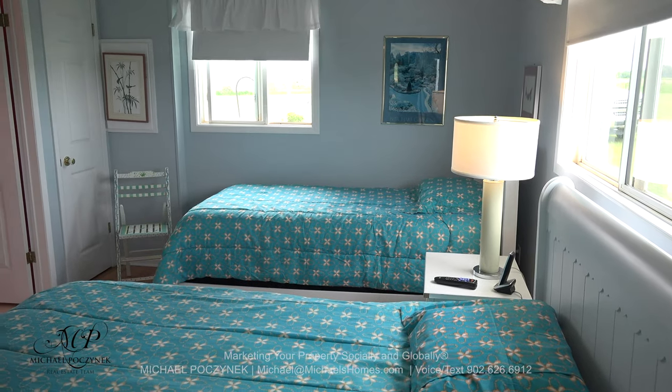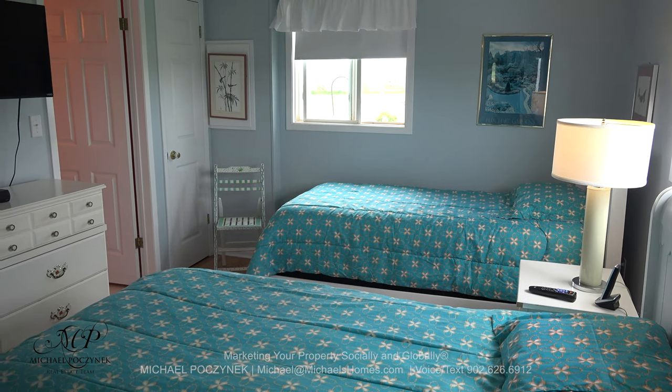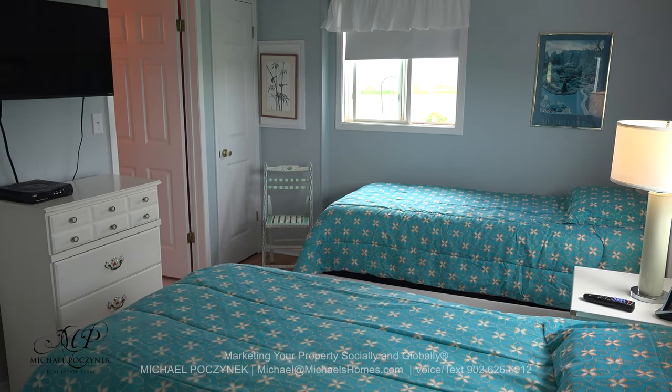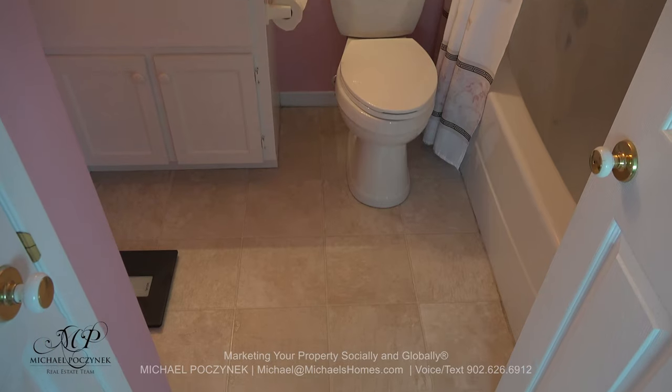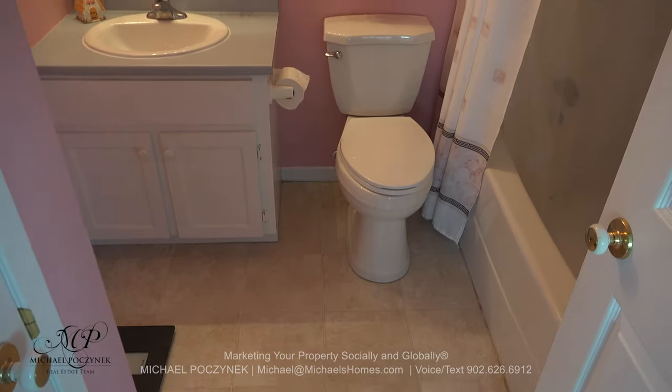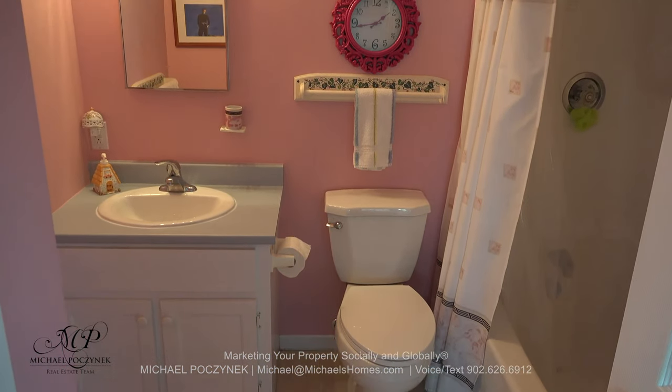Walking into your cottage and turning sharply to the right, we enter this large bedroom with two twin beds, its own bathroom, and main floor laundry to my left. The ensuite bathroom has a sink, a toilet, a tub, and a shower.